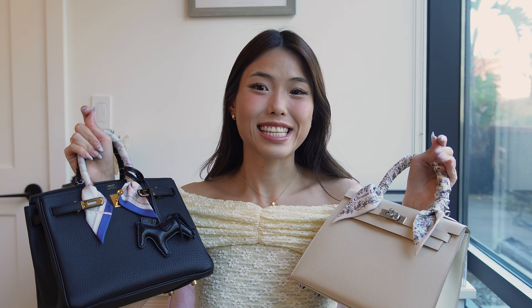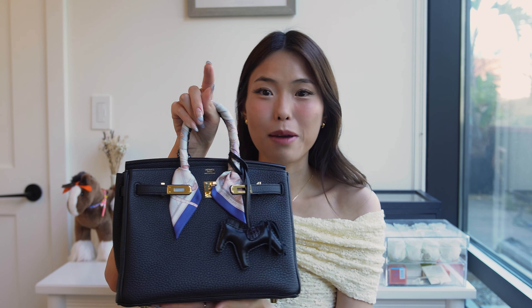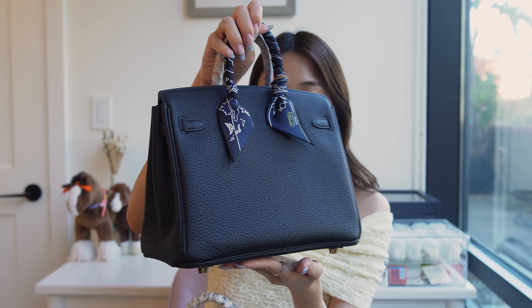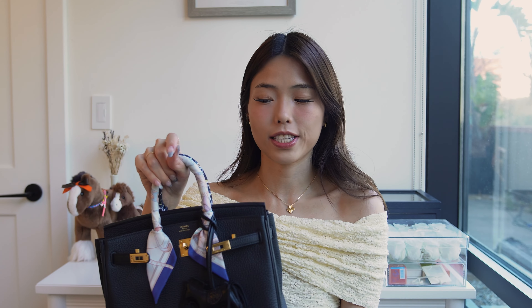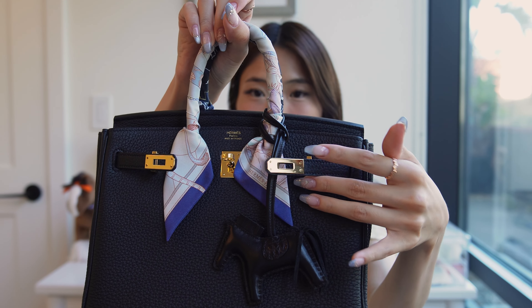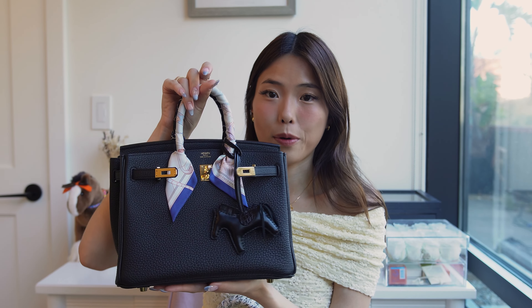Now I want to move on to comparing the specs and sizing of these bags. The Birkin 25 is a lovely boxy rectangular shape and can only really be worn top handle — you hold it by the handles or slip your arm through and carry it in the crook of your arm. The hardware is quite limited: only on the turn lock, the ends of the sangles, and the little bars that hold them.